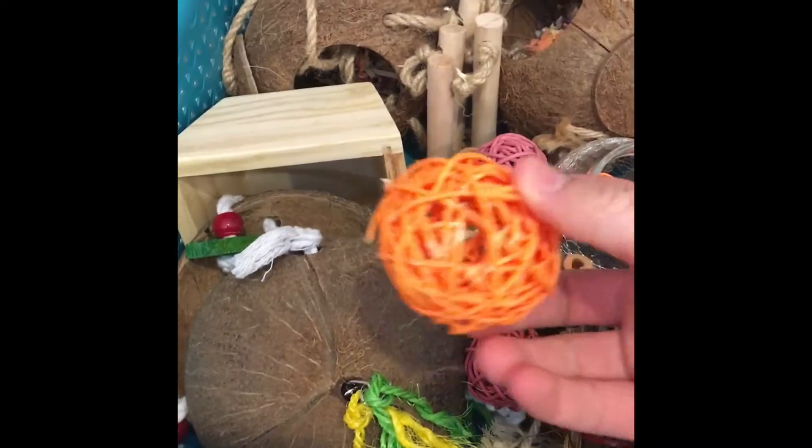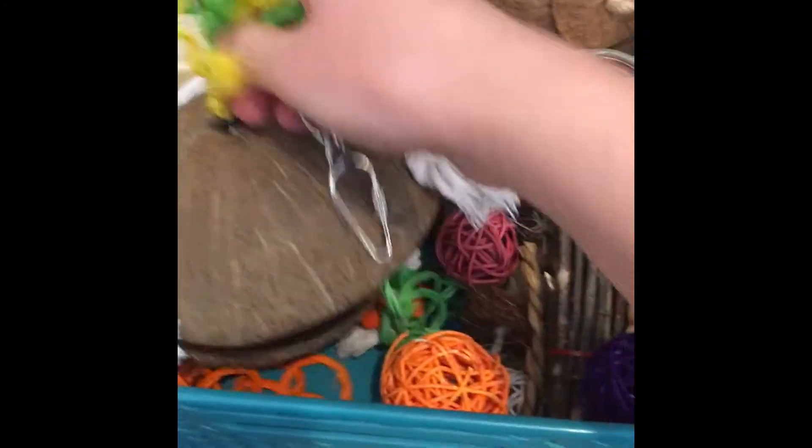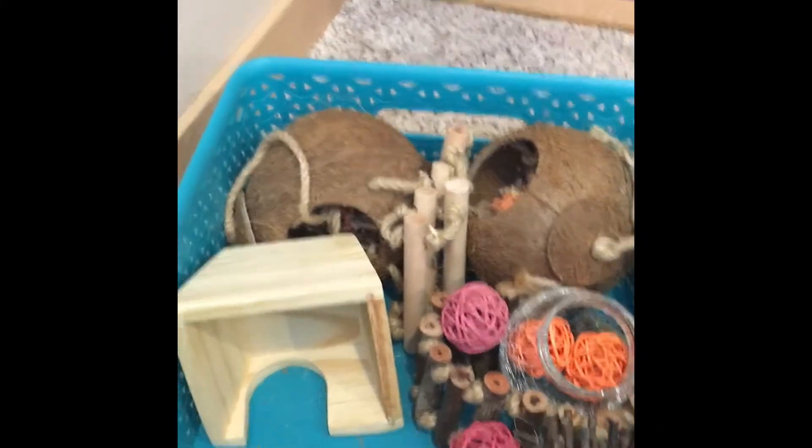Here's one that is very used. Right here is a bird toy that you hang from the top of the cage. It's like coconut and then it has wicker little rings coming off. I haven't used that one very much yet.